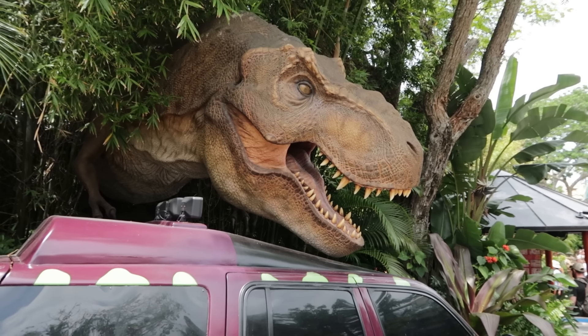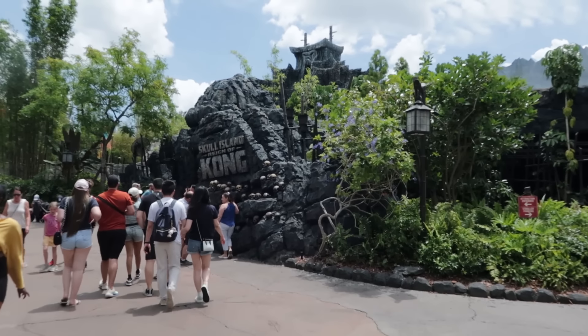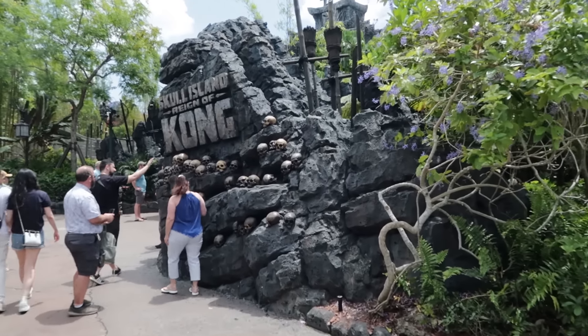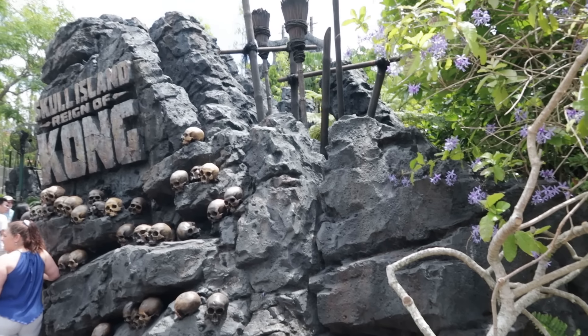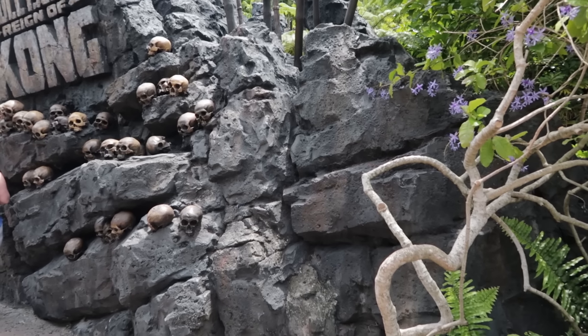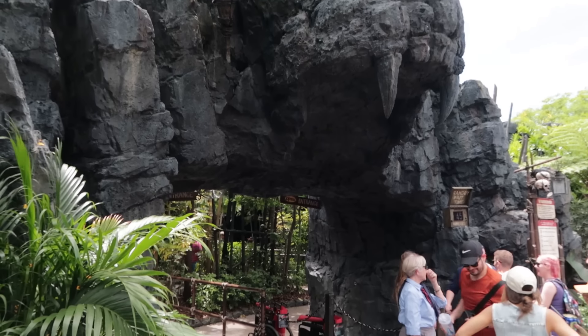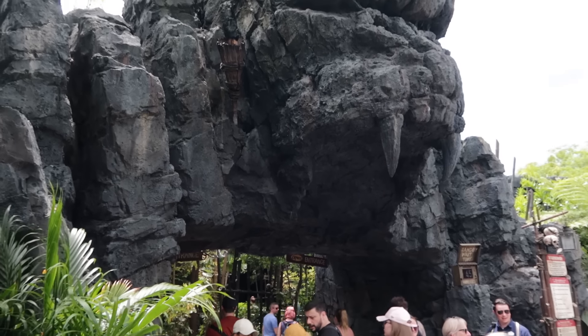And speaking of T-Rex roaring — roar! Here at the Skull Island: Reign of Kong sign, I'm on the lookout for them to put up a 'Do Not Climb' sign, because of that kid climbing up this a couple weeks back. But I don't see any 'Do Not Climb' signs yet — I'll keep an eye out. I still have not been on this since it's been converted to 2D. It's currently a 45-minute wait, which is too long for a lesser ride. But the next time I see it at a 15-minute wait, I'll be all over that.